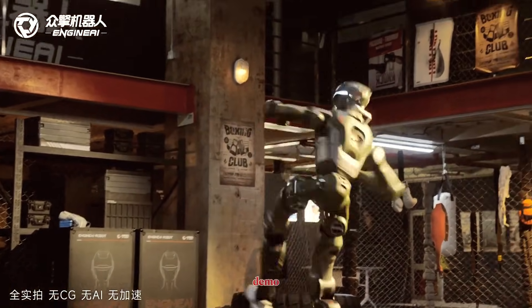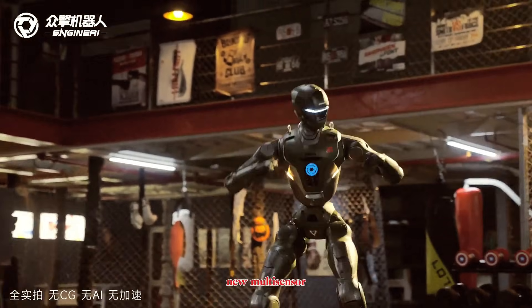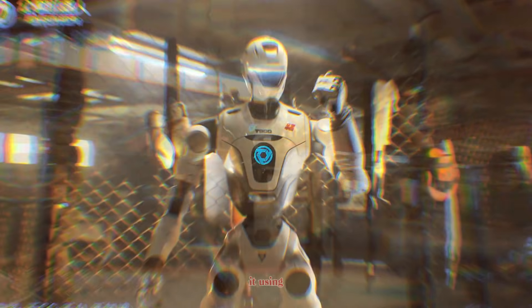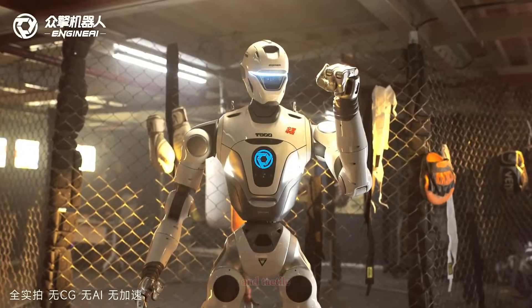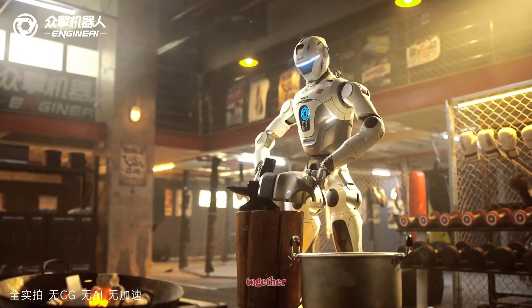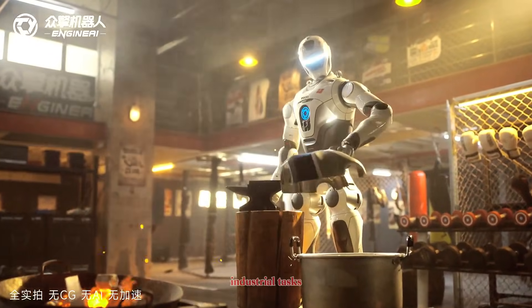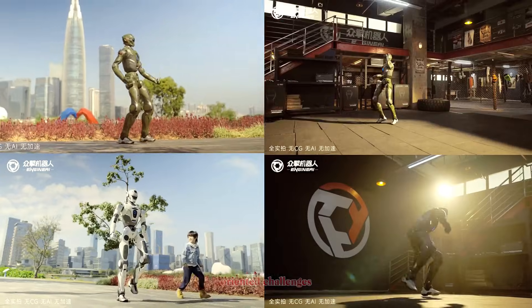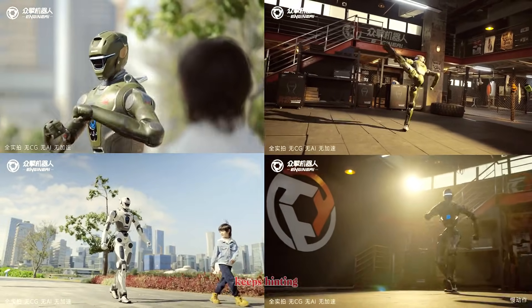One of the most striking parts of the demo is its new multi-sensor fusion system. You can see how quickly it reacts to changes around it using vision, force feedback, and tactile sensors layered together. This gives it real-time awareness — the same foundation needed for precise industrial tasks, autonomous operation, and the combat-oriented challenges Engine AI keeps hinting at.